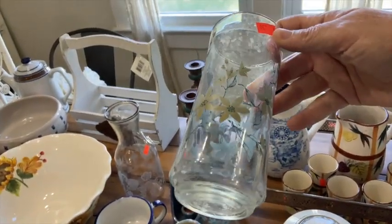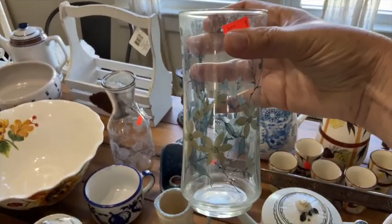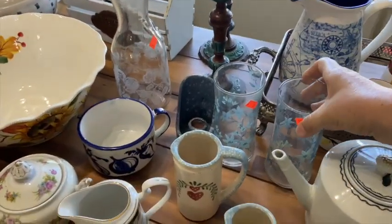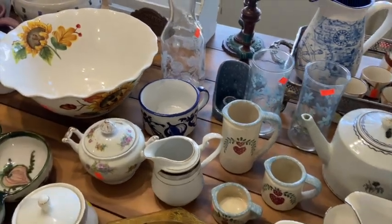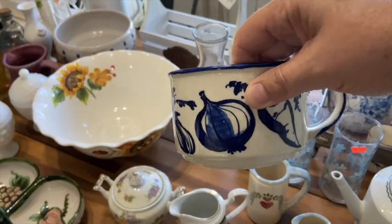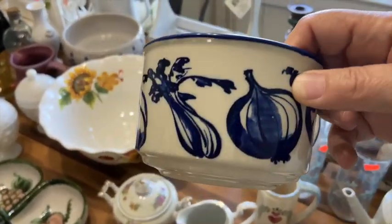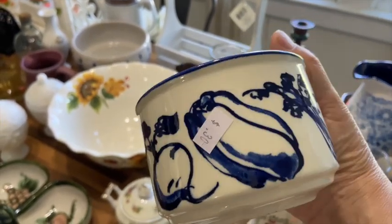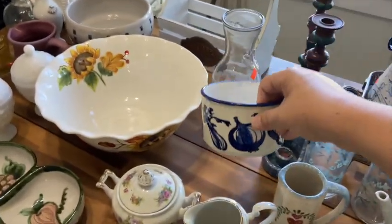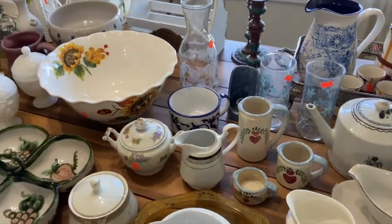Some cute little items — I think these were with the vases, but I might use them as cups. Those were $0.30 a piece. And this soup mug — I found the exact same one online. I thought it was super cute with all the vegetables on it. Paid $0.30 for it and found the same one online for $20.